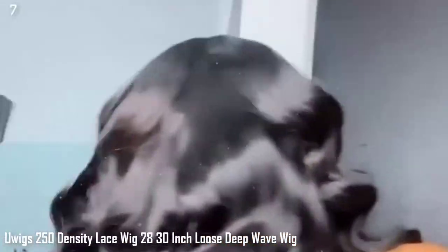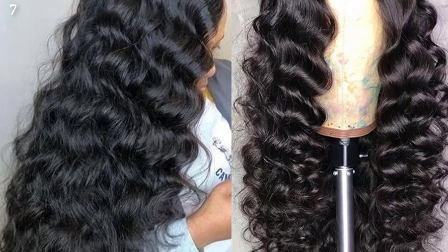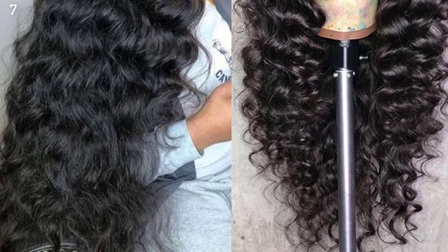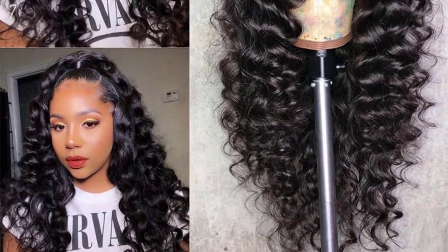Number 7: Uwigs 250 Density Lace Wig, 28-30 Inch, Loose Deep Wave Wig, 13X4 Lace Front Human Hair Wigs for Women, Deep Wave Frontal Wig, Remy, Full Hand Made on Lace Part. After 27 procedures, tens of thousands of hairs are crocheted one by one. The wig is fluffy, breathable, light, and realistic as natural growth.